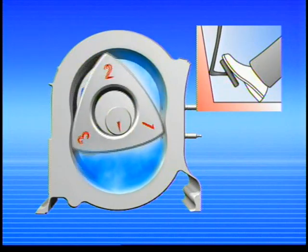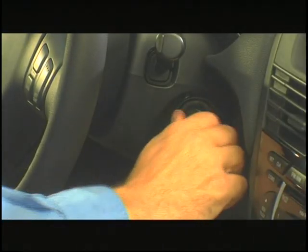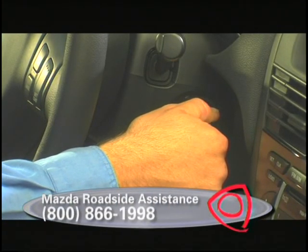With the accelerator pedal pushed to the floor, the engine control computer cuts fuel when starting the engine. In the unlikely event your vehicle still won't start, have it checked by your Mazda dealer. Call 1-800-866-1998 to reach Mazda Roadside Assistance — they will arrange to tow your vehicle to the nearest Mazda dealership.